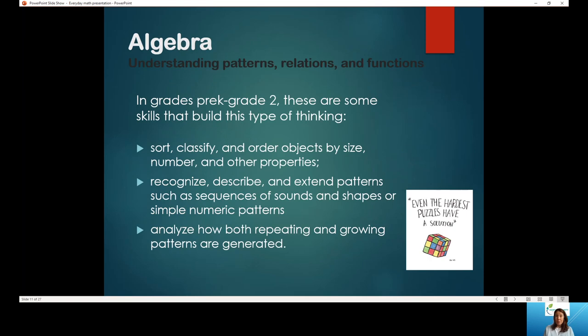Now we talked about algebra with little ones — I know it sounds crazy, but algebra is all about patterns, relationships, and functions of numbers. In grades pre-K to 2, skills that build algebraic thinking include sorting, classifying, and ordering objects by size, number, and other properties, as well as recognizing, describing, and extending patterns. With little kids it can be as easy as: bicycle, car, bicycle, car, bicycle, car — what comes next? Or building a simple pattern with shapes or colors and asking them to repeat that pattern.